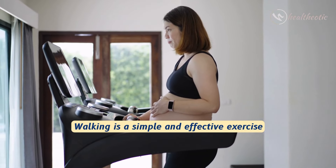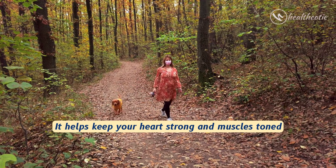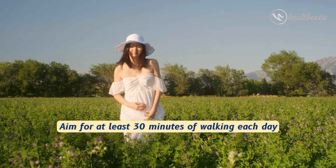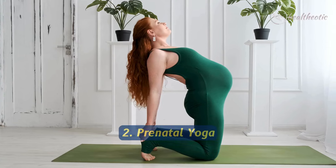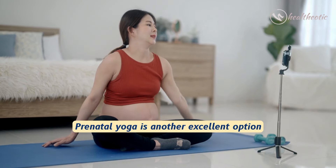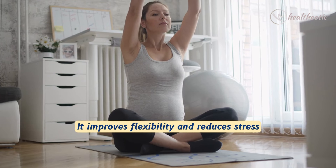The first exercise is walking. Walking is a simple and effective exercise. It helps keep your heart strong and muscles toned. Aim for at least 30 minutes of walking each day.